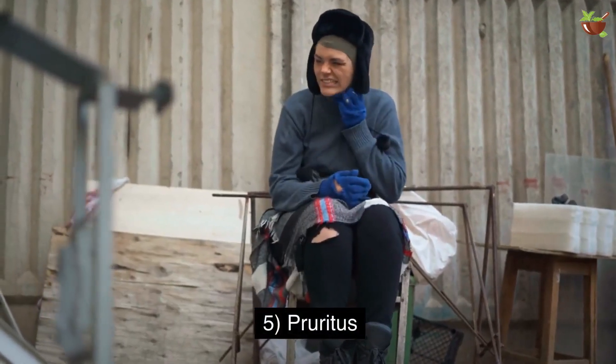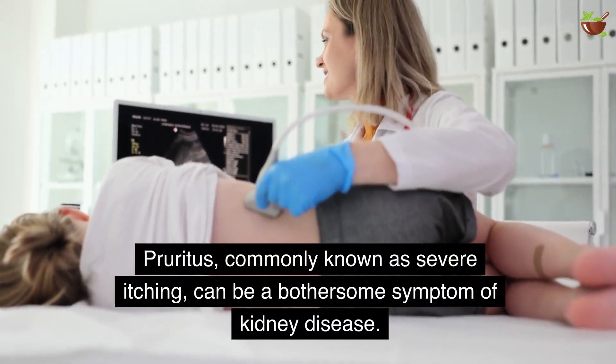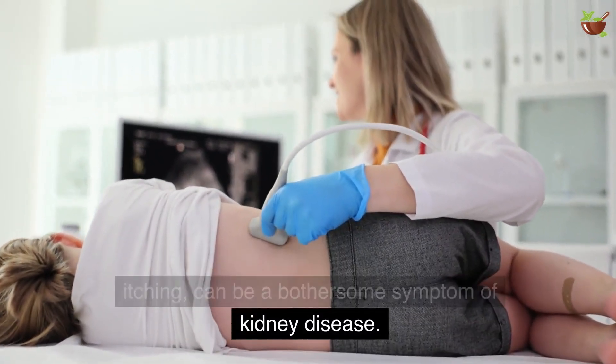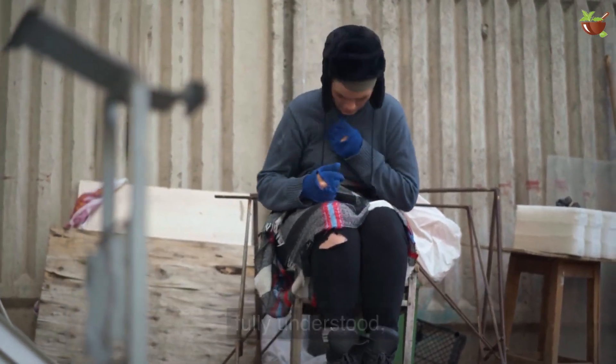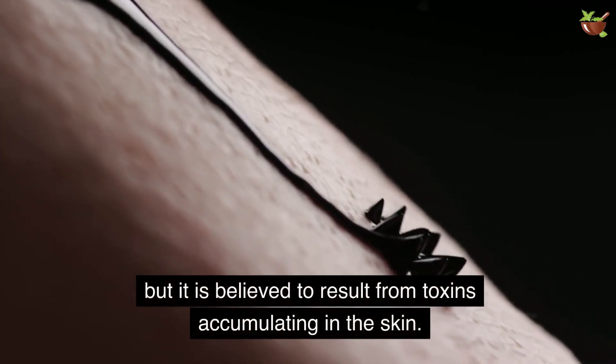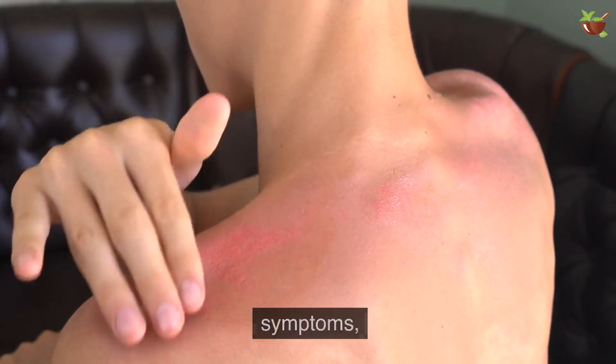5. Pruritus. Pruritus, commonly known as severe itching, can be a bothersome symptom of kidney disease. The reasons behind pruritus are yet to be fully understood, but it is believed to result from toxins accumulating in the skin.